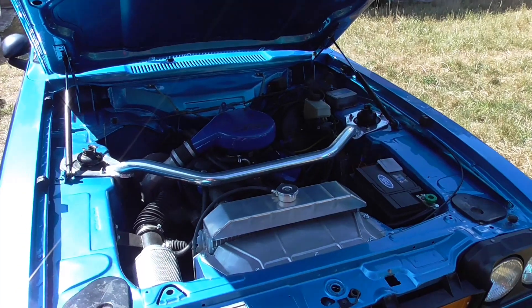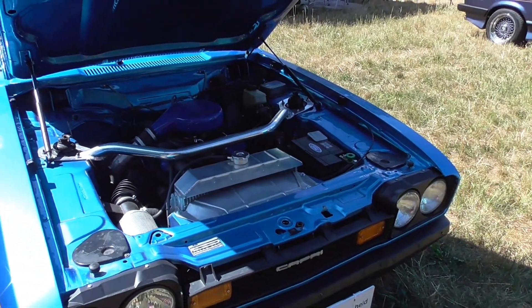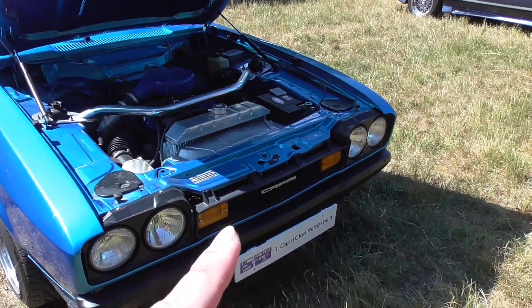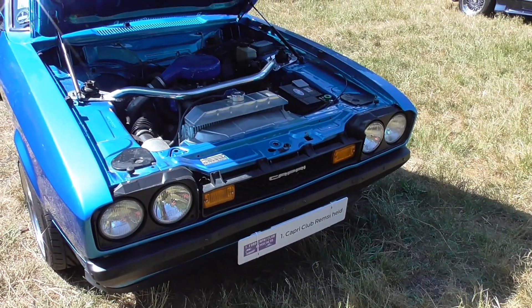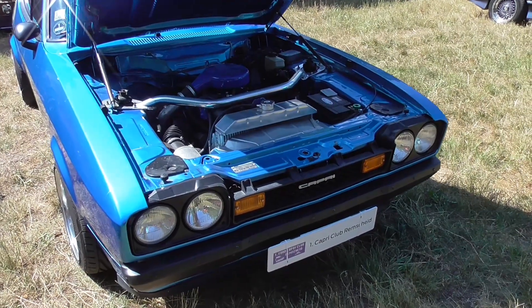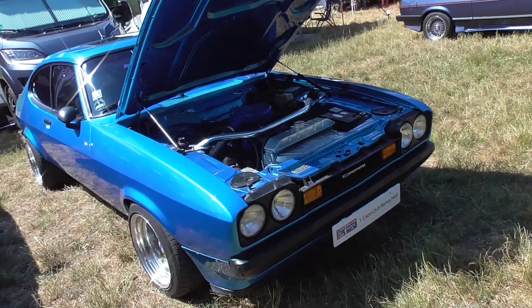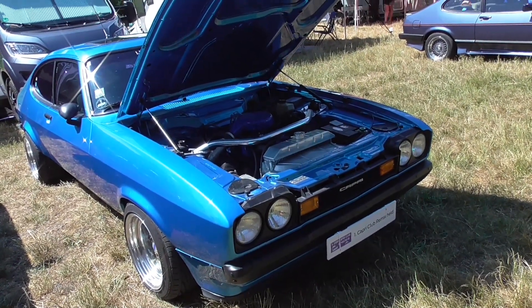204 horsepower guys — this must be amazing. The grille is from the Mercury, but it was replaced because this is not the original grille from this car, so this is still the Ford. Beautiful — loving the color.